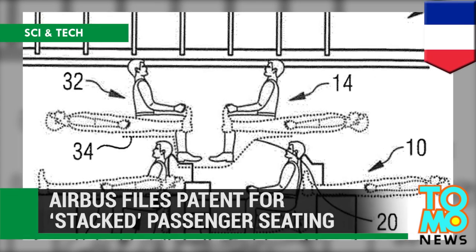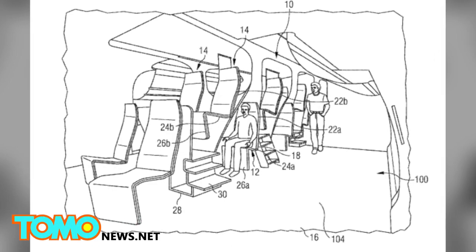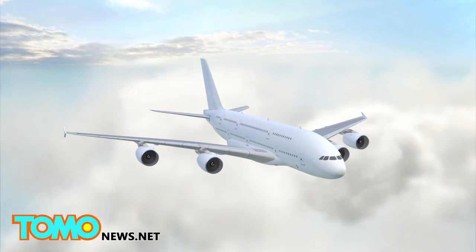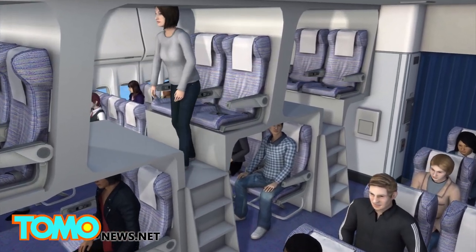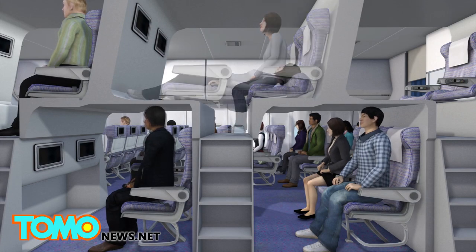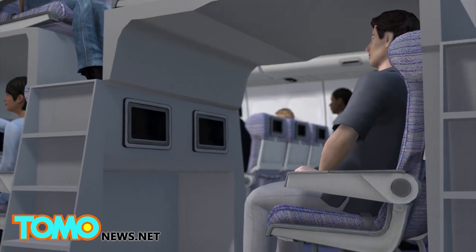Airbus files a patent for stacked passenger seating. French aircraft maker Airbus is foretelling the possible future of air travel, with designs for cabin seating wherein flyers would be arranged in alternating rows on upper and lower levels. Hoping to make better use of unused upper lobe space in wide-bodied models such as the A380, Airbus has filed patents in Europe and the United States for split-level seating configurations. With what the company calls mezzanine seating, more passengers could recline to a flat, lying position, allowing airlines to fit more people into a plane than they do currently.